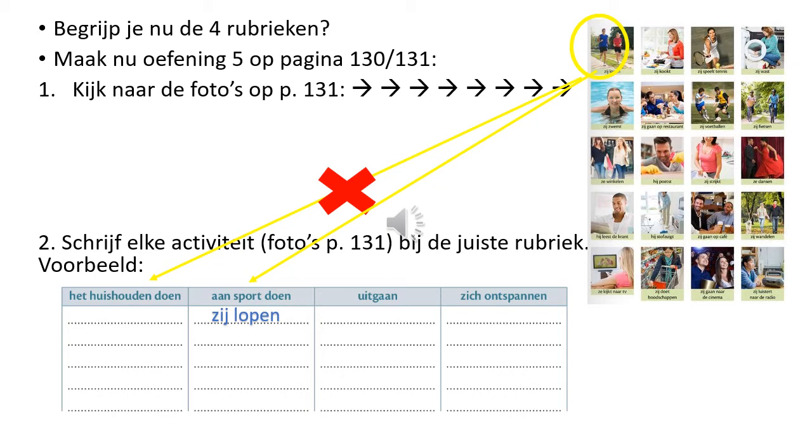Maak nu oefening 5 op pagina 130 en 131 in jouw boek. Kijk eerst naar de foto's op pagina 131. De eerste foto op pagina 131 is een foto met de tekst 'Zij lopen'. Kijk nu naar de vier rubrieken.